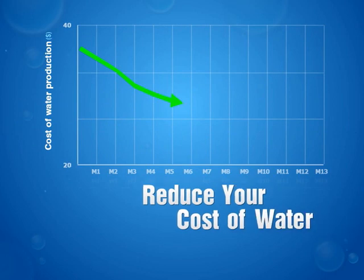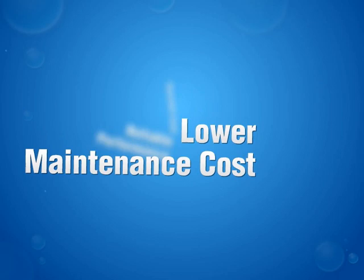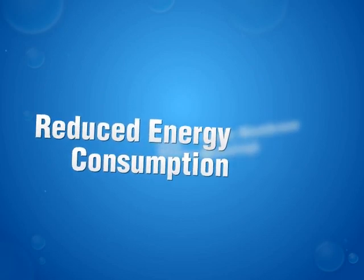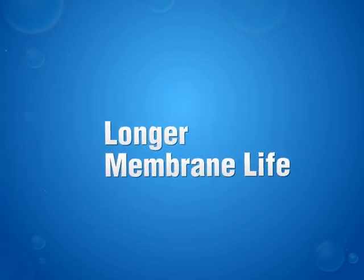Reduced water consumption and lower costs. Minimized wastewater. Lower maintenance costs. Reliable performance. Dependable supply. Reduced energy consumption. Fewer membrane cleanings. Longer membrane life.